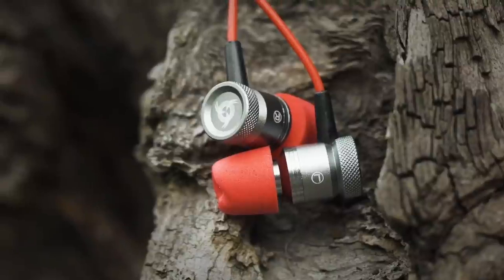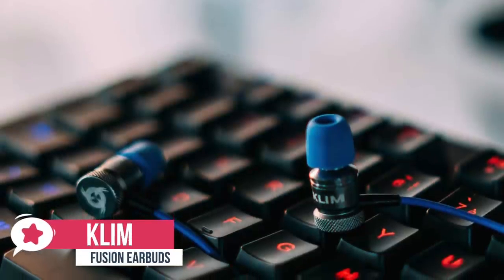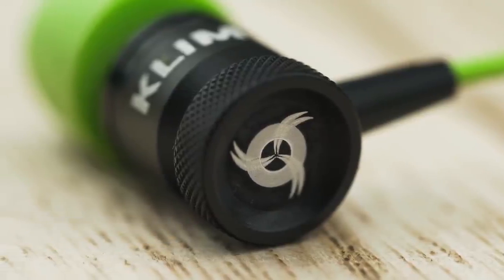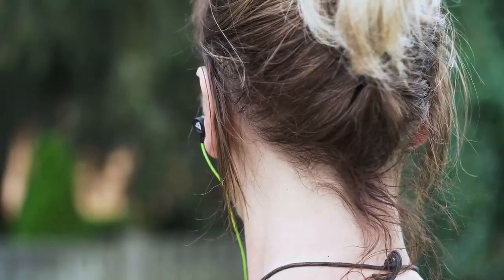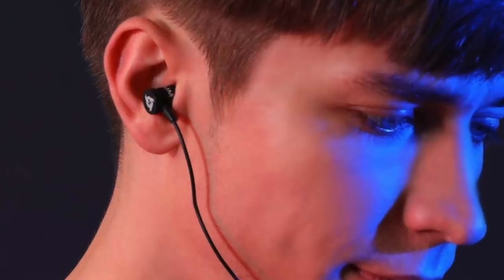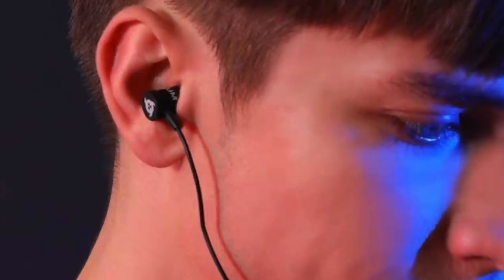At number three is the Klim Fusion Earbuds. Klim is a new brand on the block, but don't let their freshness concern you. The company has a commitment to design and quality, and even though gaming is the focus, it doesn't become the dictator. The Fusion earbuds are a fine example — designed to be used as a gaming headset but also something you'd happily take out every day to listen to your favorite music.